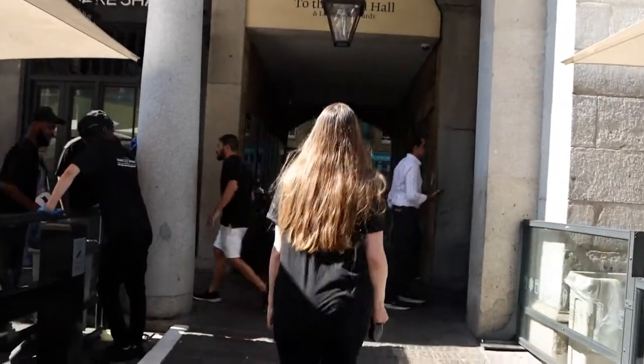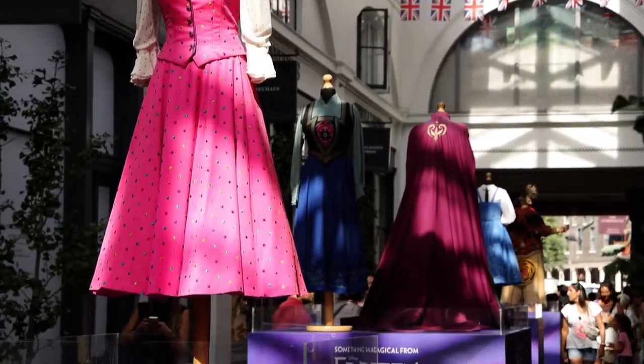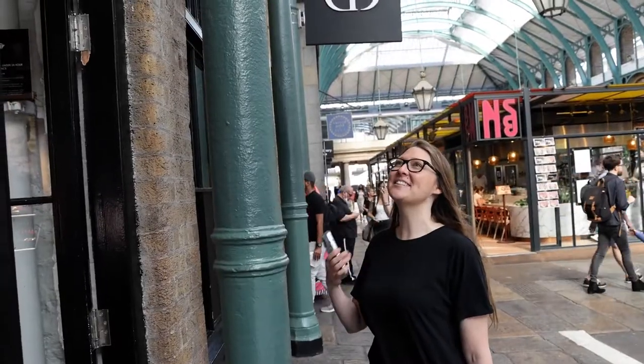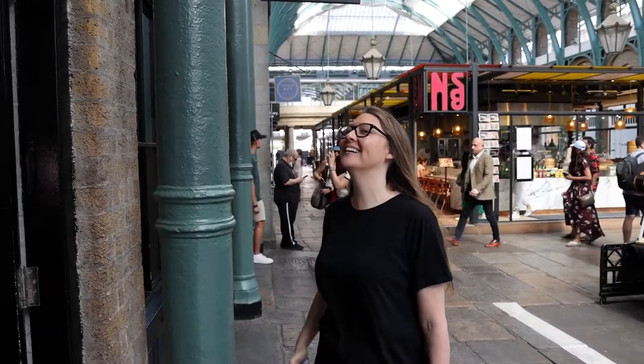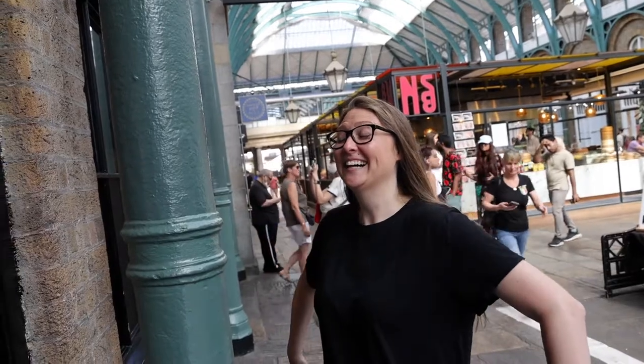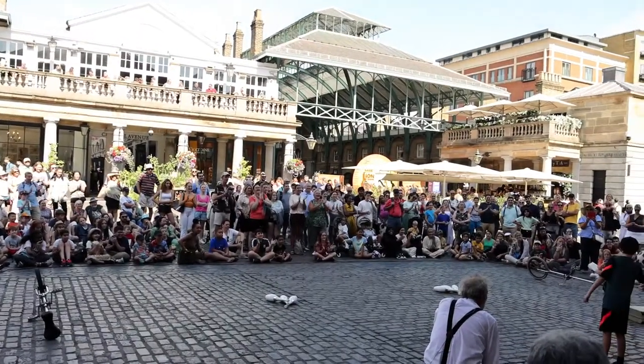Between the two halls is an exhibition where they've got different costumes of all the plays they show nearby — they've got some from The Lion King, Mary Poppins, and Frozen. Now we've made it to the Northern Hall, which is also called the Apple Market. We're getting some AC from Dior — pretty much all that we can afford. We hear some commotion happening at this end of the market, so we're going to go check out the street performers performing in the Piazza, and also walk straight to the shaded section.